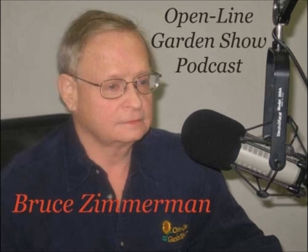I think it was Lamoni or something like that — it's way long ago, and these are so much better. Every one of these is better than those. I'm Bruce Zimmerman and this has been the Open Line Garden Show podcast for this week.